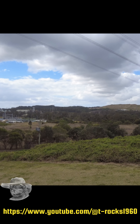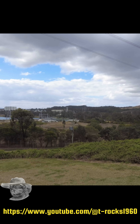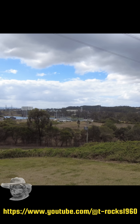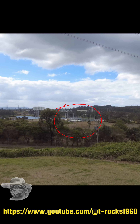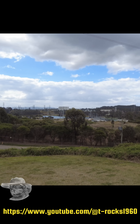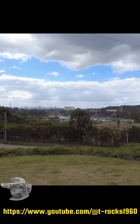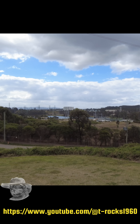Well folks, here we are at Swan Bank, and this is the site of the new mega battery. From what I can see from here it's fairly well built out. Not sure what that big structure is over the back there — must look into that.